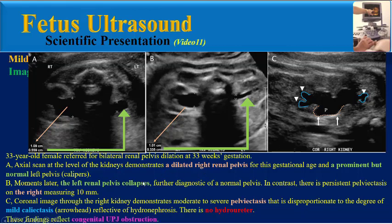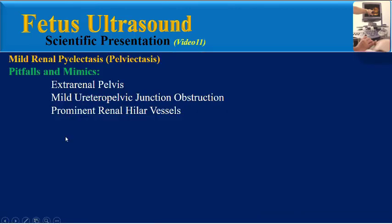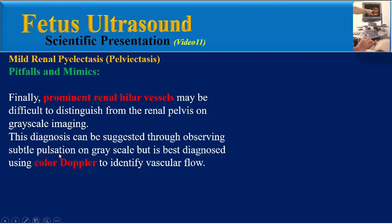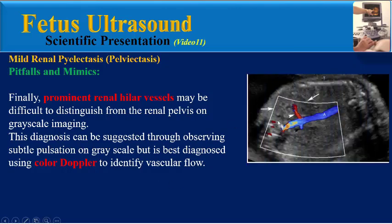These findings reflect congenital UPJ obstruction. The last pitfall is prominent renal hilar vessels, which may be difficult to distinguish from the renal pelvis on grayscale imaging. This can be suggested by observing subtle pulsation on grayscale, but is best diagnosed using color Doppler to identify vascular flow.